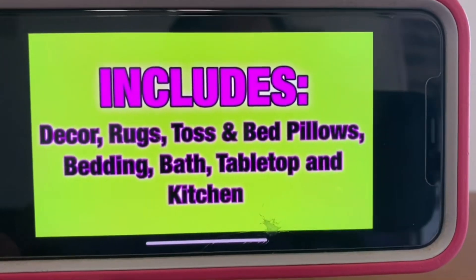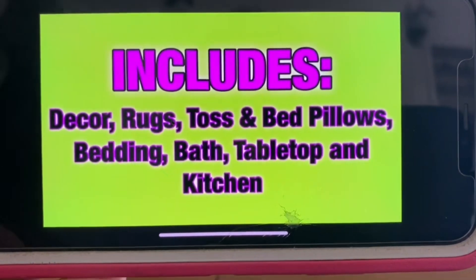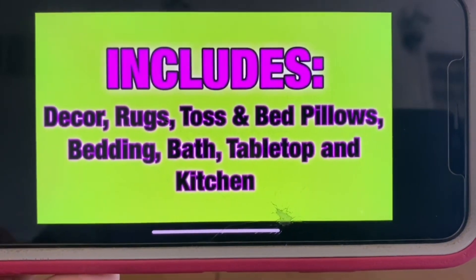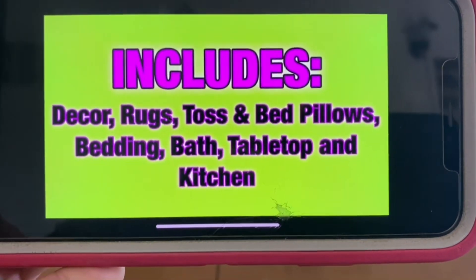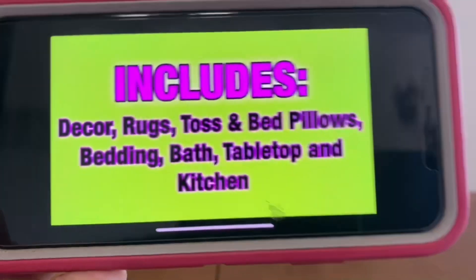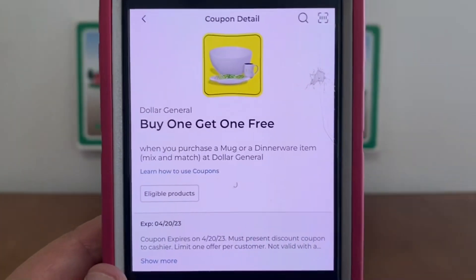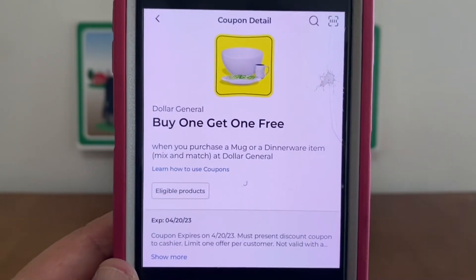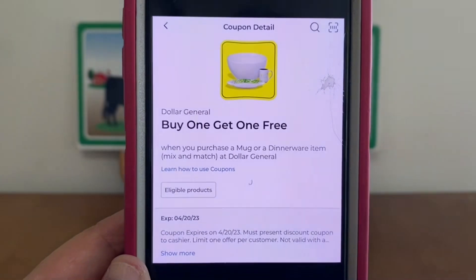This sale does include decor, rugs, toss and bed pillows, bedding, bath, tabletop, and kitchen. We want to focus on that tabletop, because tabletop is stacking with this coupon right here. Tabletop would be the dinnerware — so you want to look at the mugs, the plates, the bowls, all of that good stuff.